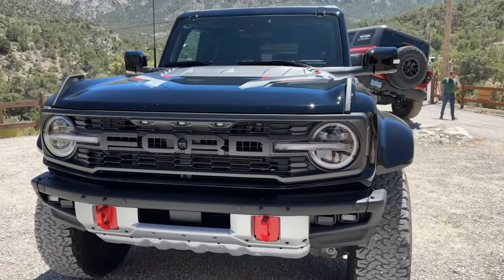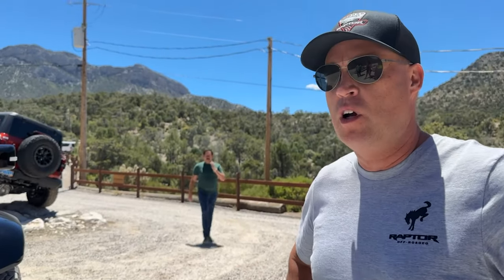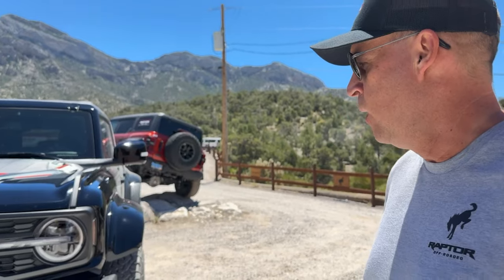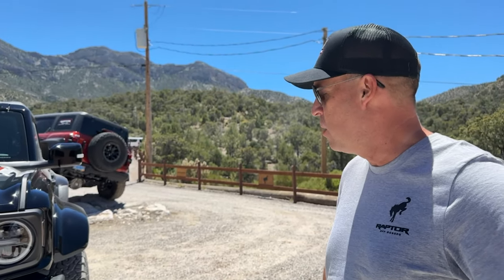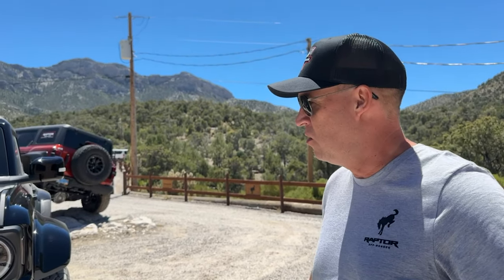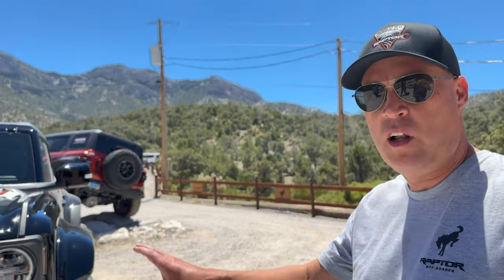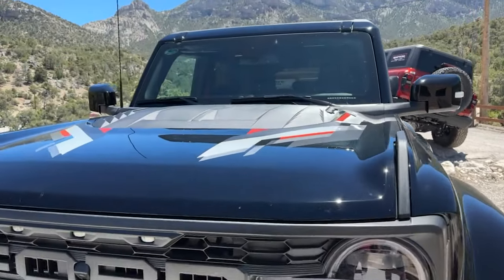You'll also see the Code Orange tow hooks. Anything interior wise? It's really an exterior package. We have quite a few Code Orange accent elements on the side of the truck to start with. This was really to address the outside and some customer feedback. I love the hood — the hood graphics are great.